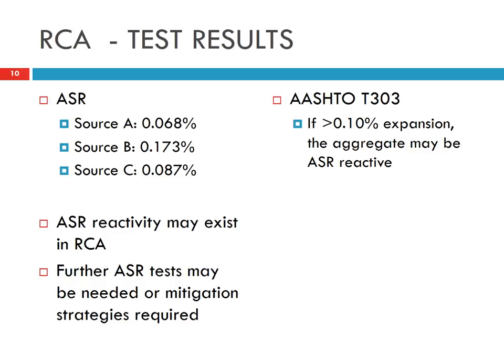The test we conducted, T303, is an expedited test. There is another test method that is more accurate. Another option for source B is that ASR-resistant cement may need to be used.